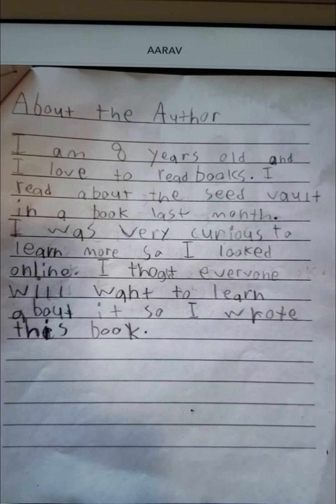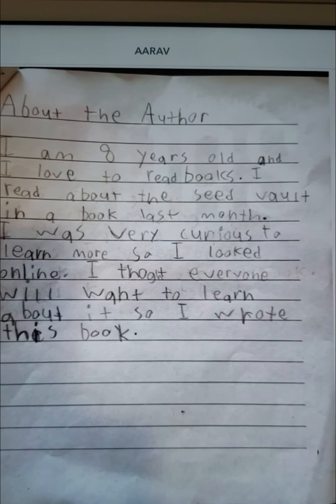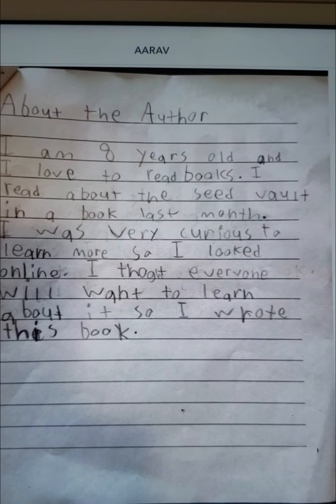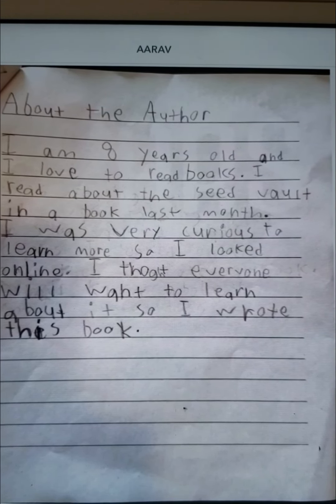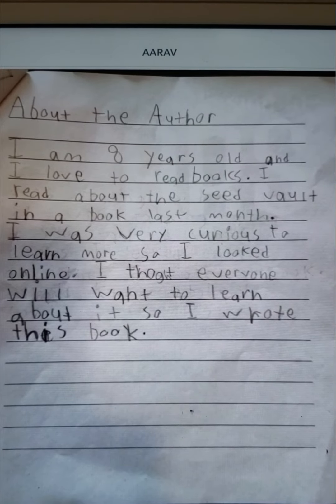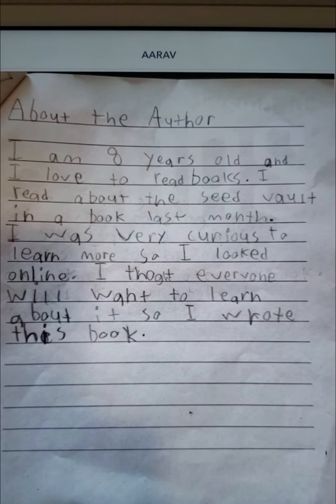About the author. I'm 8 years old and I love to read books. I read about the seed vault in a book last month. I was very curious to learn more, so I looked online. I thought everyone will want to learn about it, so I wrote this book.